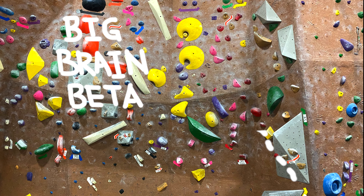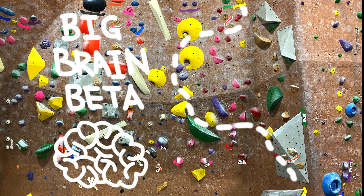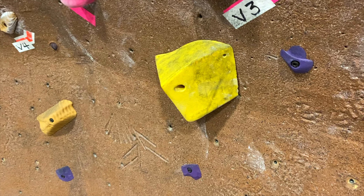Welcome to Big Brain Beta, where we explore betas from tall to small. This is a yellow V6 from the peak of Fremont.